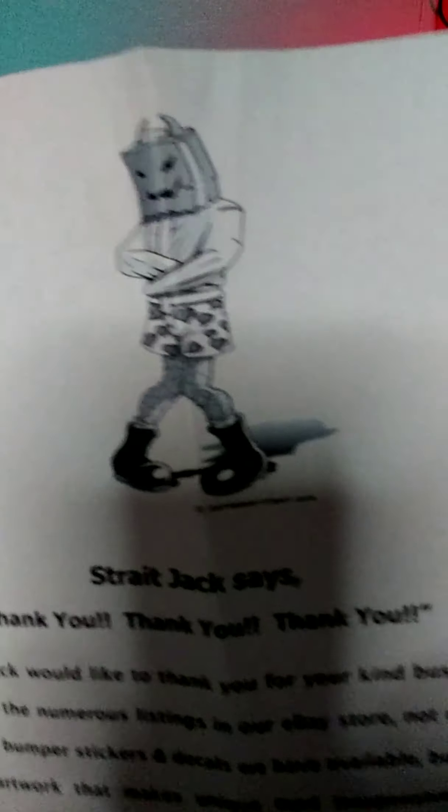Okay, so it says: 'Straightjacket says thank you, thank you, thank you. The crew at Straightjacket — because I clearly need one — would like to thank you for your kind business and also invite you to browse their numerous listings in our eBay store, not only to see the numerous styles of bumper stickers and decals, but also to check out our famous artwork that makes unique and inexpensive gifts at the holidays. Most everybody has family and friends who love movies, music, sports, or other pop culture phenomena. Just let us know if we can assist you any further and we hope to see you again soon.' Straightjacket stat — gotta check that out. That is cute!